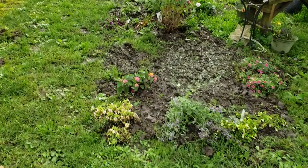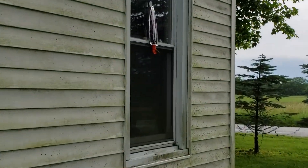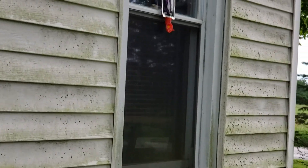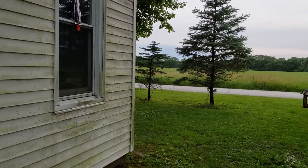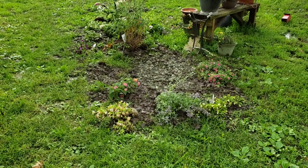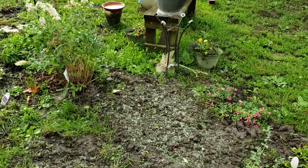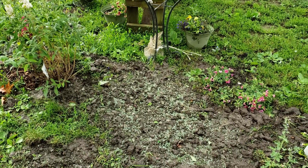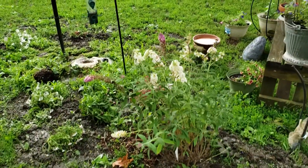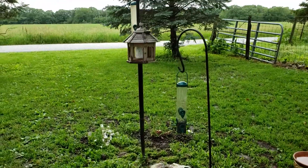I got a butterfly bush and some other petunias. I'm trying to make it a hummingbird, bird, butterfly oasis. It's hard to tell how gorgeous it looks right now because it's so waterlogged, but it's going to be amazing. In the middle, I planted some seeds — I had bought a hummingbird blend — and just tossed them down last night knowing it was going to rain today. This is a 4th of July butterfly bush. It smells amazing, I love it. These are obviously the bird feeders.